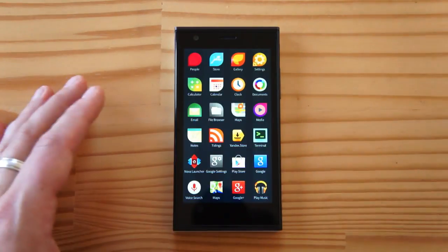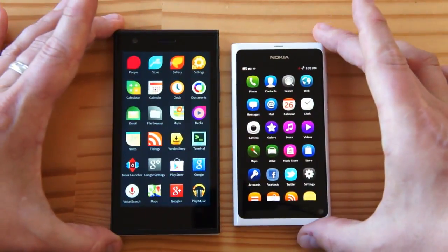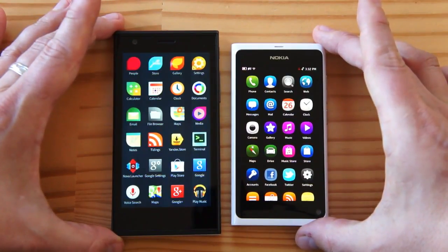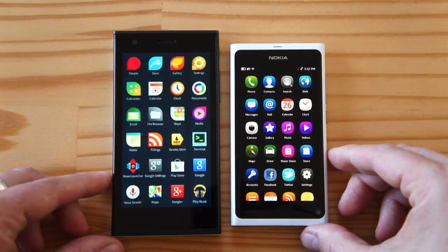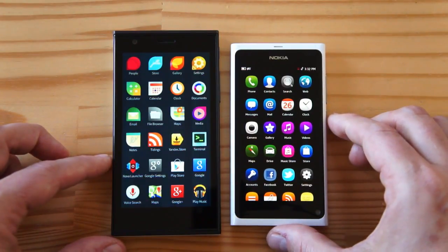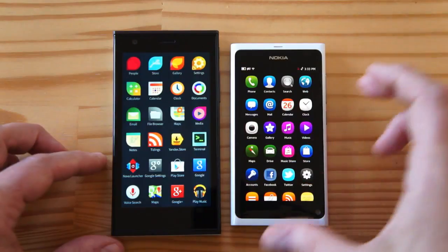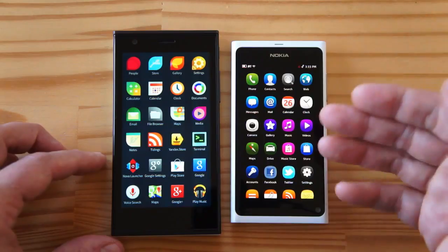Before we start, a little bit of history. You might not be familiar with Jolla, so I'm bringing up the Nokia N9, which came out in 2011. It was the first and last phone to run an OS called MeeGo — a Linux-based OS that Nokia had been working on to replace Symbian. But then they decided to go with Windows Phone. In fact, the first Lumia, the 800, looks almost identical in shape and design to the N9, but runs Windows Phone while the N9 runs MeeGo.